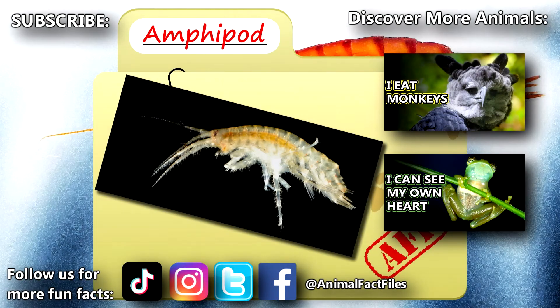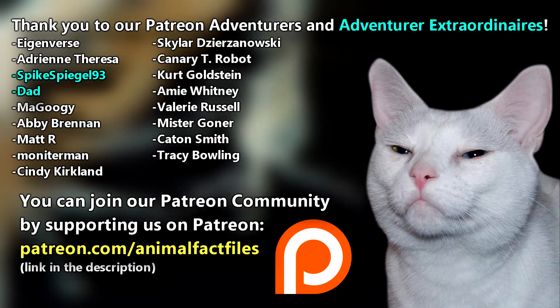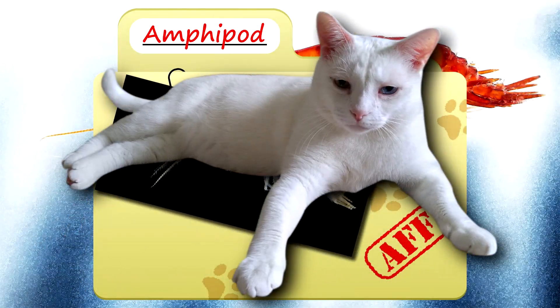For more facts on amphipods, check out the links below. Give a thumbs up if you learned something new today. Thank you to our patrons, SpikeSpiegel93, Dad, and everyone else for their support of this channel. And thank you for watching Animal Fact Files.